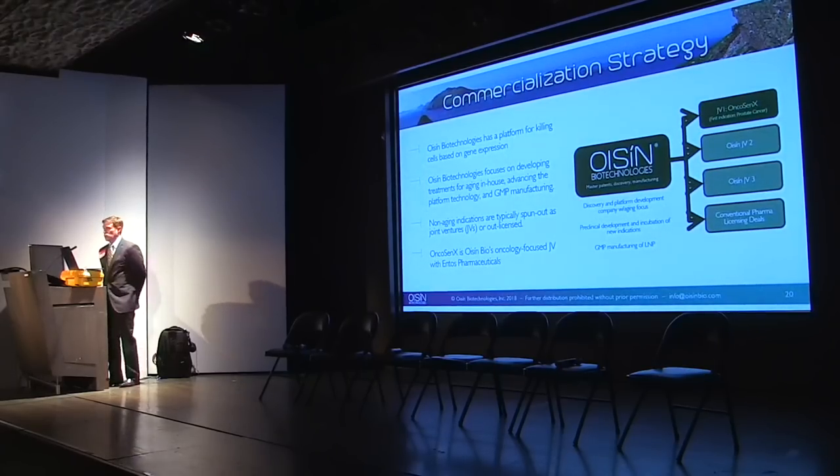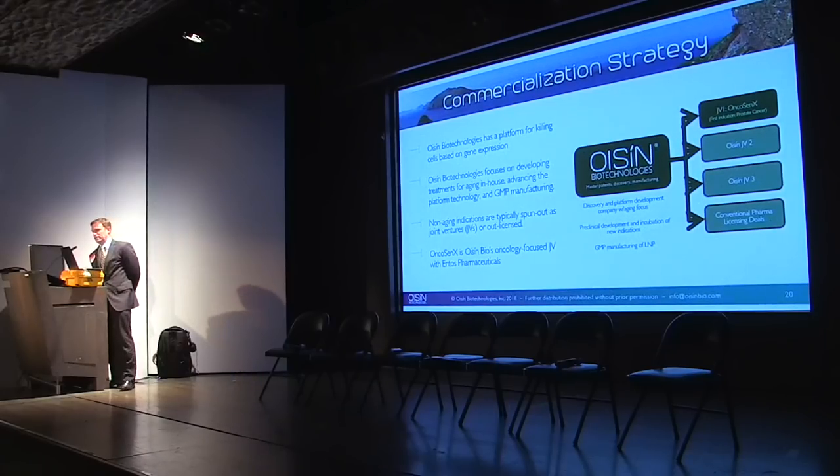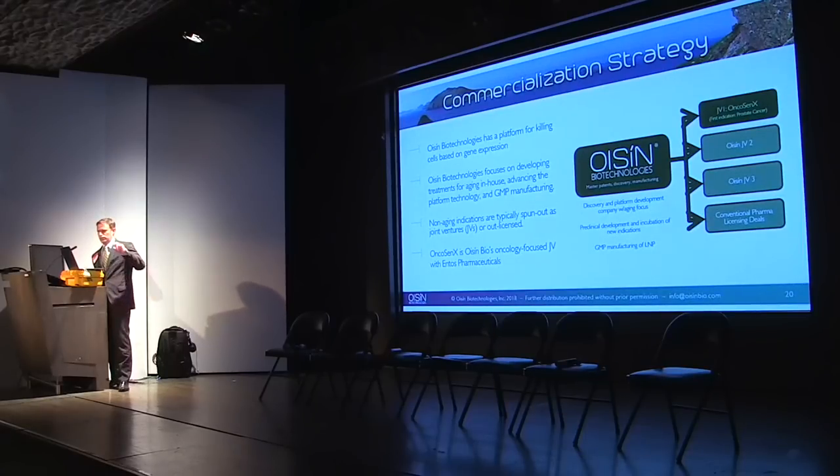From a commercialization strategy, we're not just a science experiment anymore. We structured the company as a parent-subsidiary model — the parent owns all the patents and technology, with multiple applications to pursue. Our first joint venture is in oncology where we have amazing data. We're also in a cosmetic group exploring skin treatments for wrinkles and aging, as well as ocular degeneration. We're really designed to be a licensing platform strategy. Oncocenex — Ocean Bio's first spin-out — is a joint venture with ENTOS, which owns the lipid nanoparticle technology.